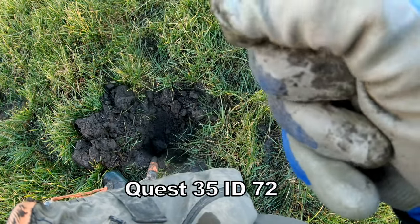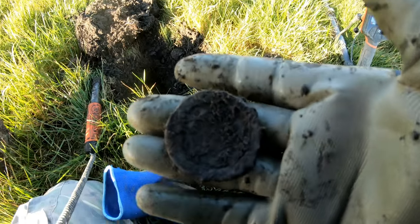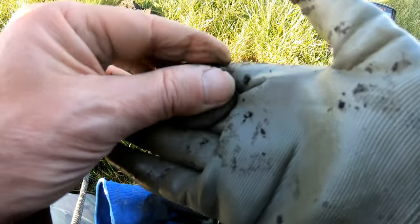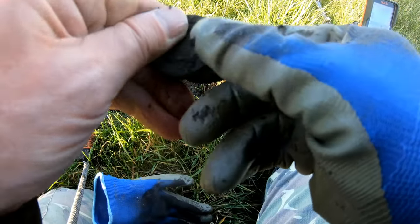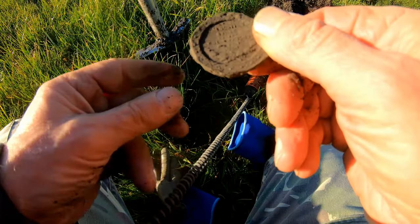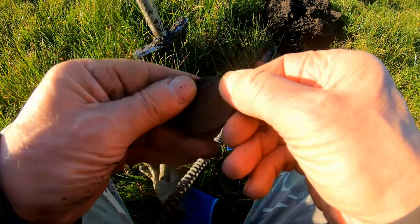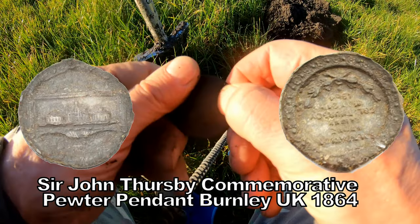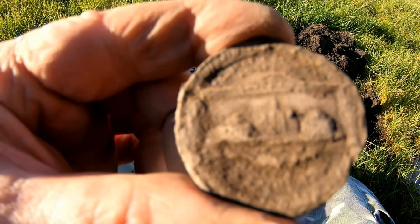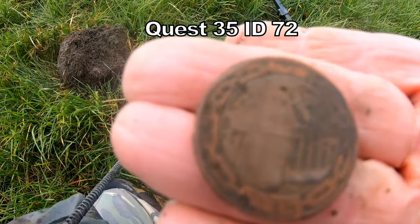Got a hook over there. There we have a commemorative pendant — nice, that's interesting. There we have a coin. Clean it all up and check it out later. An hour sixty to two — it's a two pound coin. Two pounds.